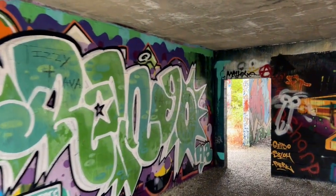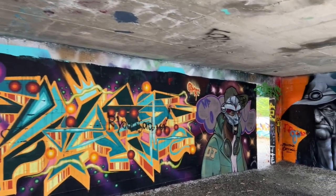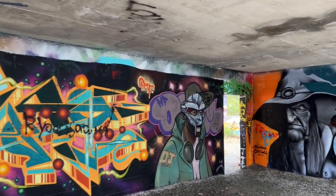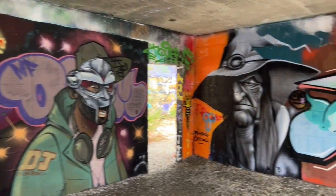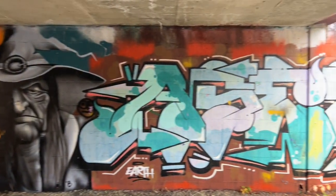While obviously everyone has their opinions on graffiti, I think one of the best parts about coming to this place is seeing the change in all the graffiti that people do here — all the artwork.